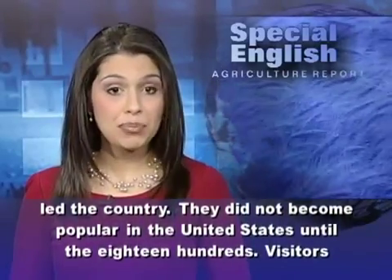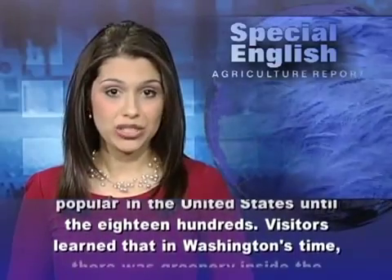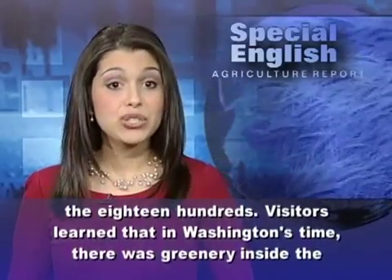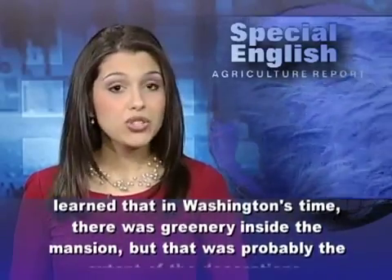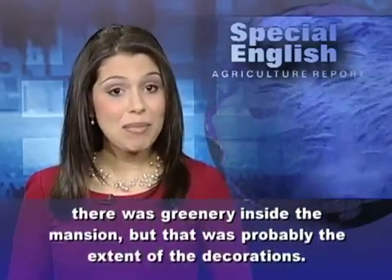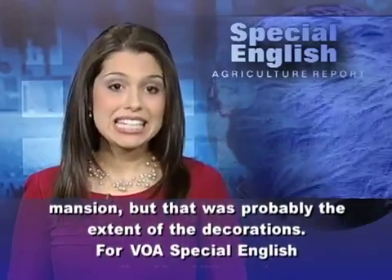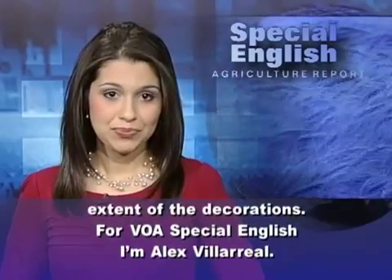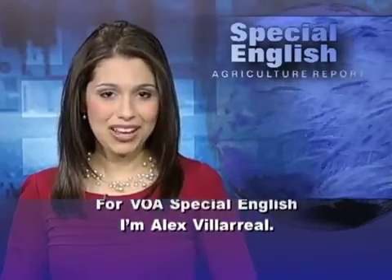Yet Mount Vernon would not have had Christmas trees during the late 1700s when Washington led the country. They did not become popular in the United States until the 1800s. Visitors learned that in Washington's time, there was greenery inside the mansion, but that was probably the extent of the decorations. For VOA Special English, I'm Alex Villarreal.